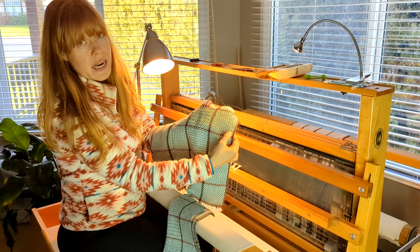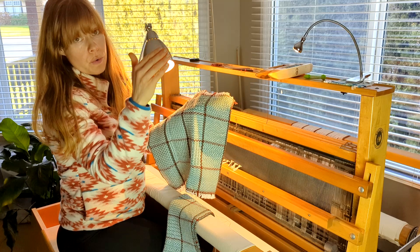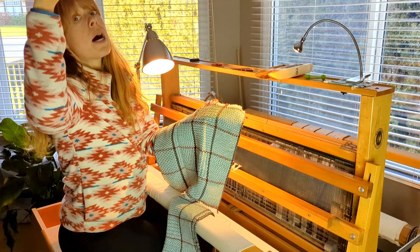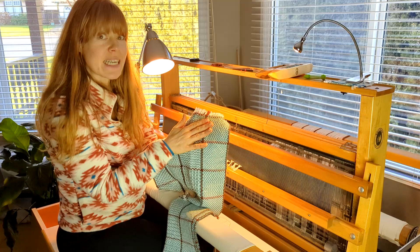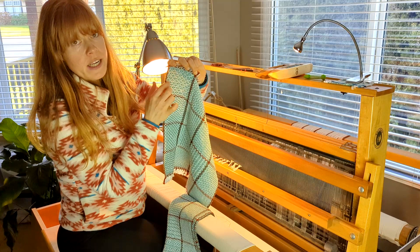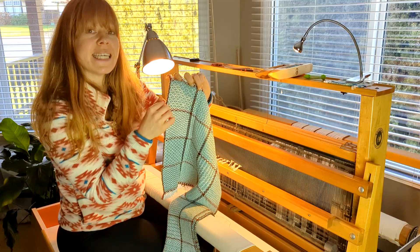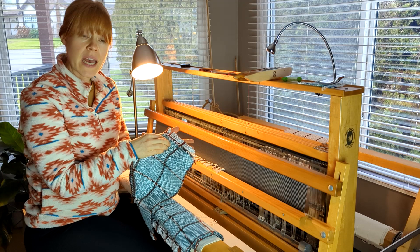The bird's eye is slightly prolonged compared to our other point twill because we're adding an extra pick every time — going 1, 2, 3, 4, 1, 4, 3, 2, 1, 2, 3, 4, 1, adding an extra pick. And here's our bird's eye treadling on our bird's eye twill threading, which creates these bird's eyes in beautiful diamonds. Then when we go to point twill threading with bird's eye treadling superimposed over it, we've got that beautiful chevron shape in threading but the bird's eye treadling sequence adding that extra pick on top.